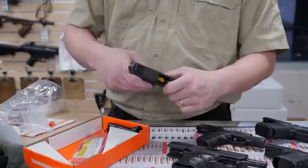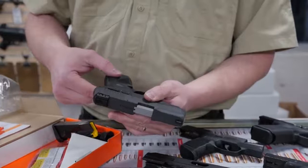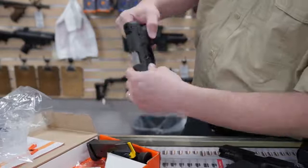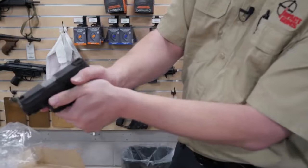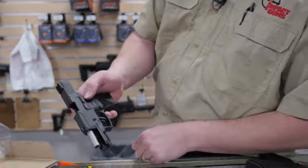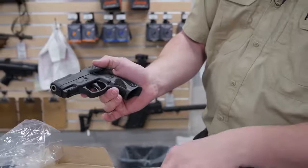This firearm has a manual safety, and it's fairly out of the way for concealed carry, but it's very easy to actuate with your thumb. So if the gun's on safety during a draw, you're able to take it off safety real easy. The slide lock is just ahead of the safety, also very easy to use. The magazine release is also small and out of the way, but the spring in there is excellent for jumping that magazine free for your reload.